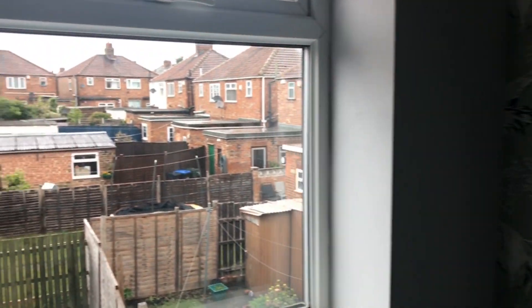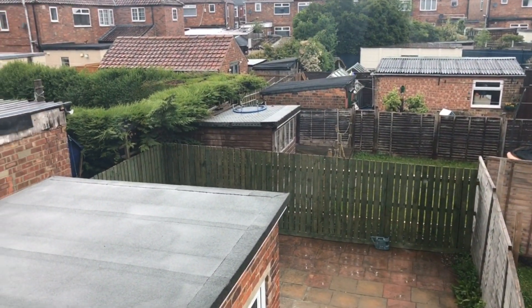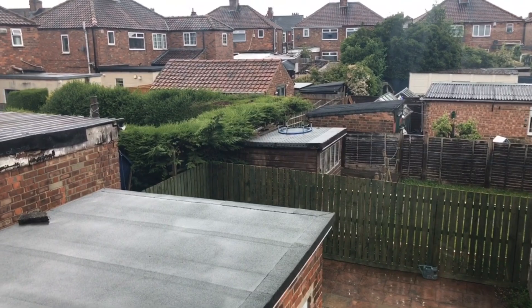This also gives you more of an idea — as I said, you're well back from the houses beyond, so there's really good privacy at the rear.